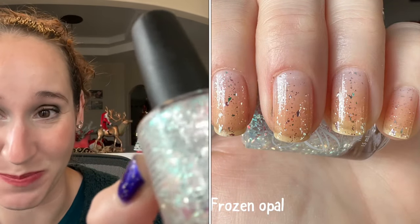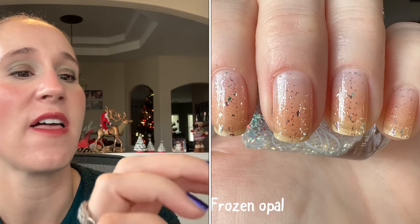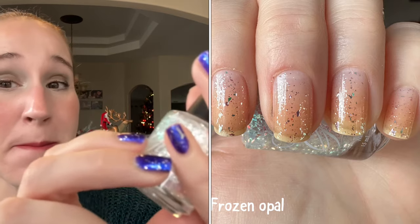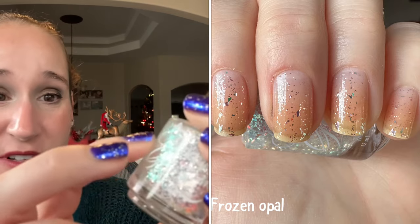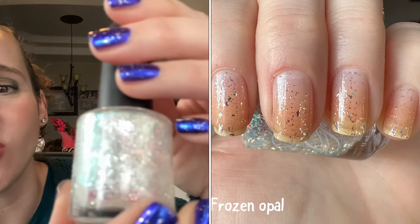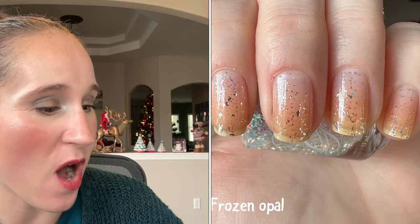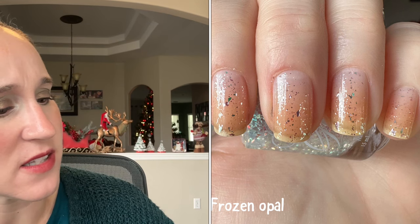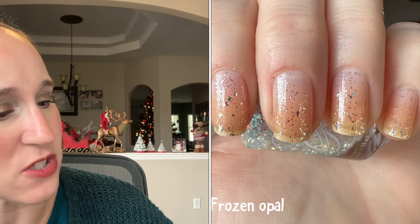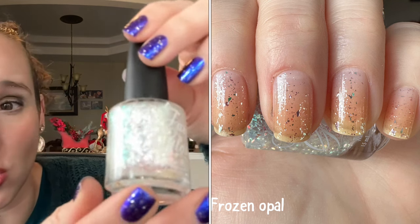The first one is Frozen Opal. Look at this polish! It has kind of soft, almost minty green iridescent flakies, and then it's got what looks like platinum flakies, and then little soft pinky flakies. Actually, I think the mint green and pink are the same flakies — it just shifts.